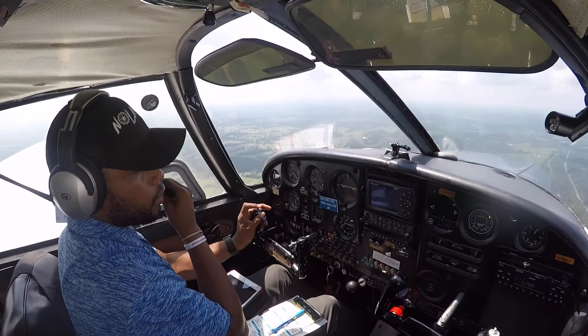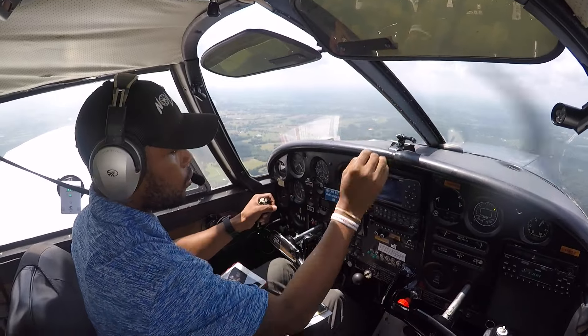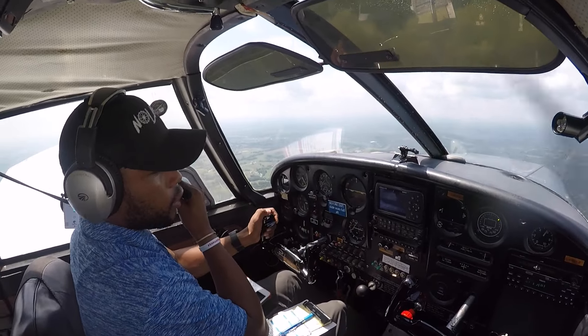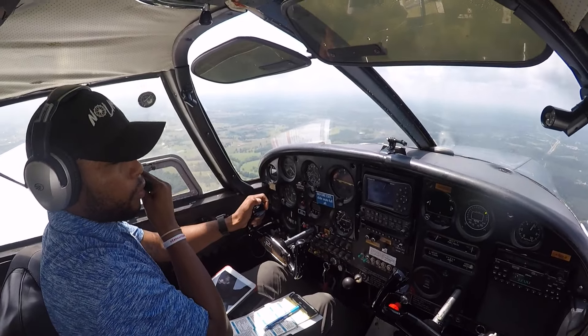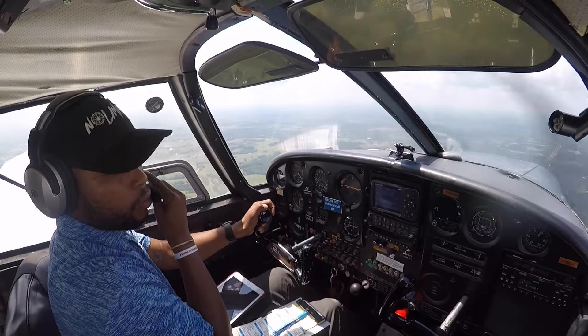Louisville approach, Cherokee 5006 Whiskey, good afternoon. Let's see if they can hear me. They probably can. Louisville approach, Cherokee 5006 Whiskey — we're approximately 50 miles to the southwest of Gallatin Airport, looking for VFR flight following into Bowman Field, please, at 2,500.